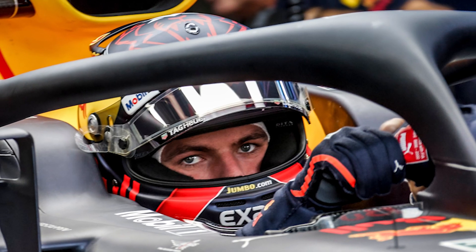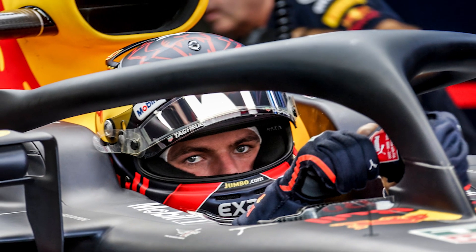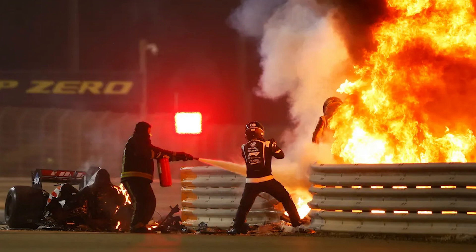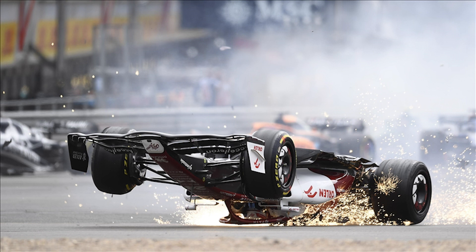Over the past few seasons, the Halo has more than demonstrated its ability to save lives — from the incident involving Charles Leclerc at Spa in 2018, to Romain Grosjean's catastrophic crash in Bahrain in 2020, and the car that overturned at Silverstone in 2021 belonging to Zhou Guanyu.